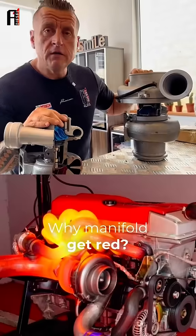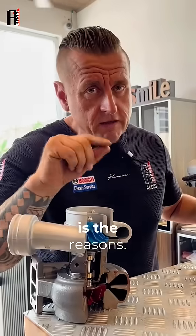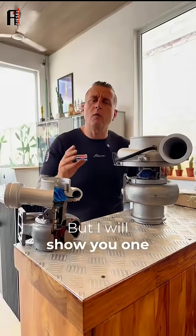Why does a manifold get red? There are a few reasons — I'm sure you can comment what the reasons are — but I will show you one.